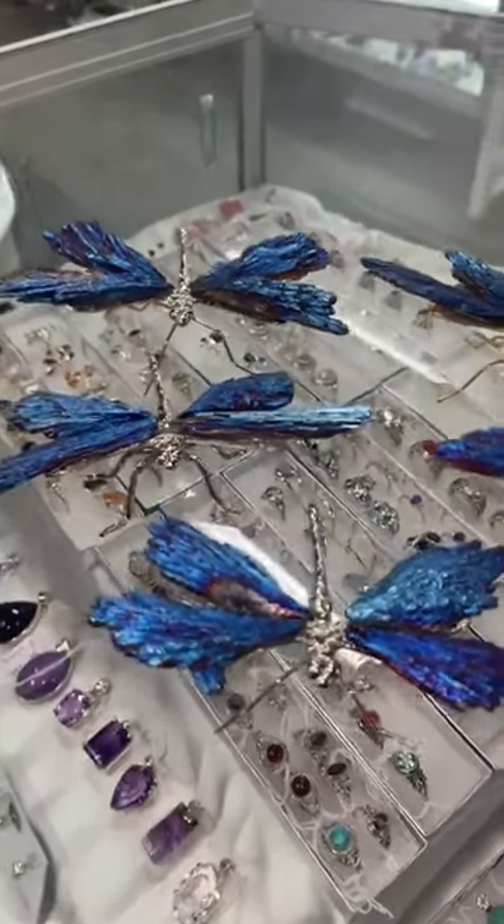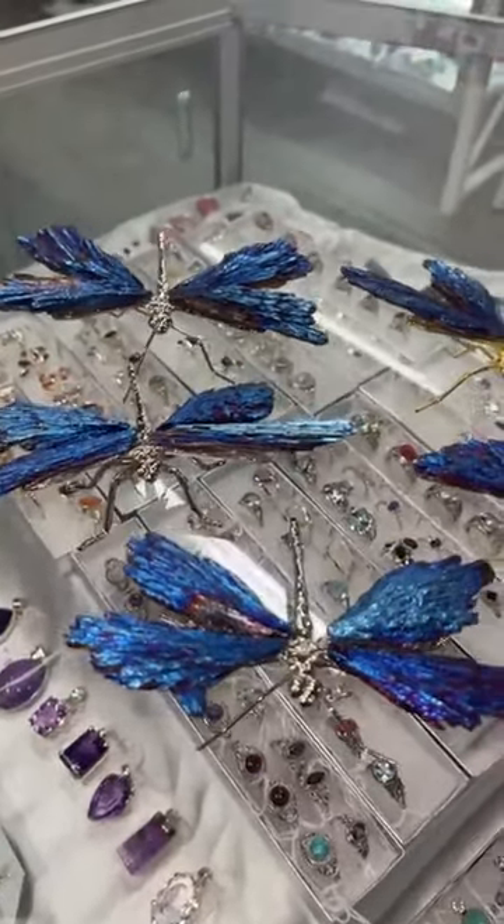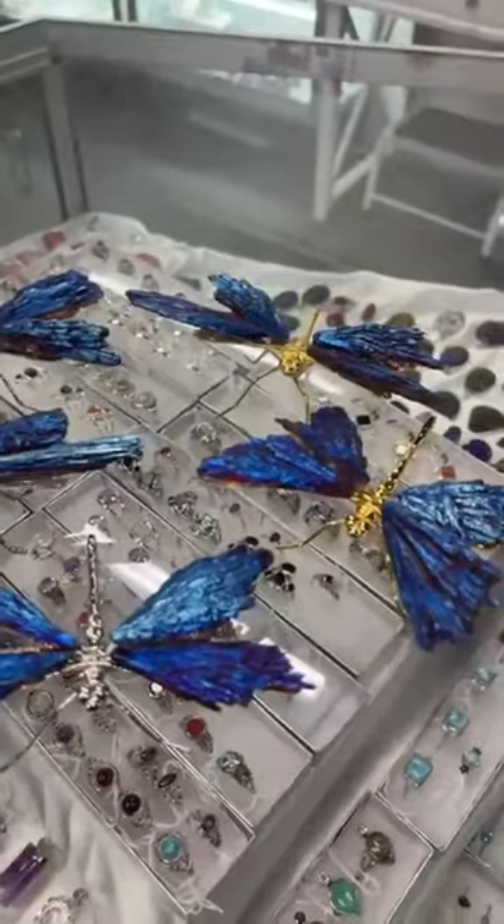Good morning everyone, Michelle here at the AOK Specialty Gift Store at 151 High Street in Shepparton.